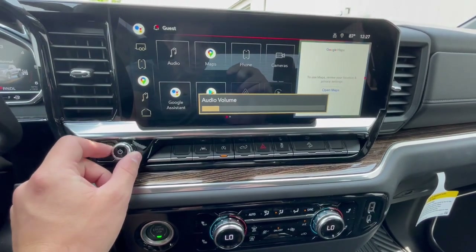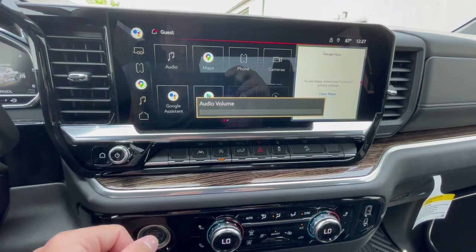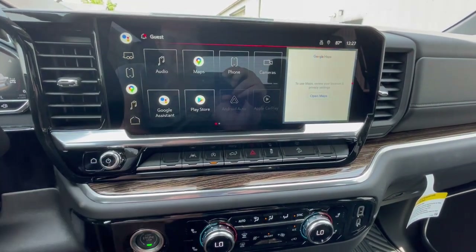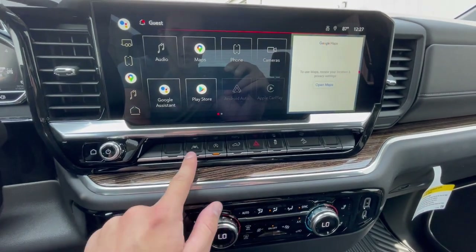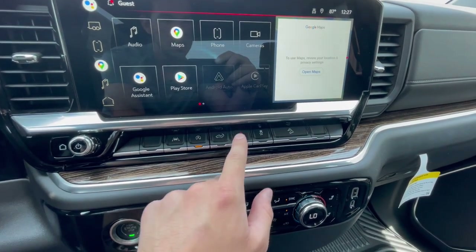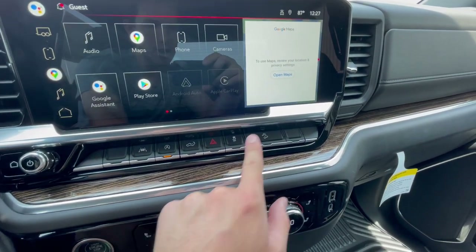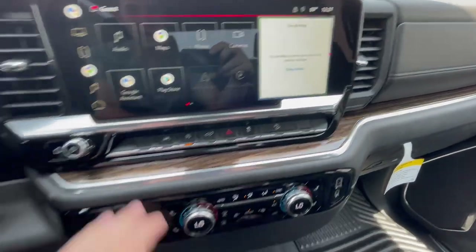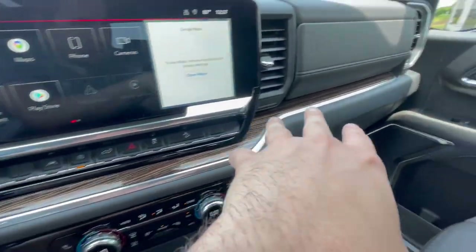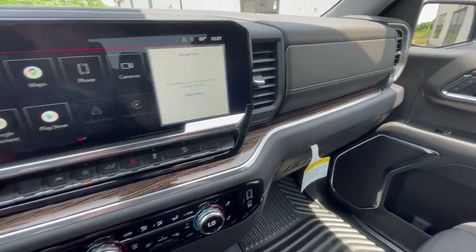Moving down, you do have an actual physical volume knob, which I like that they've kept, and a home button to return home if you're lost in the menus. Down here you'll have your lane keeping assist button, auto engine start-stop, the button to drop your tailgate from inside, hazards, traction control off, and hill descent control. Then there's another really nice wood grain trim piece that runs down the entirety of the dash, lending to a very high-quality feel.